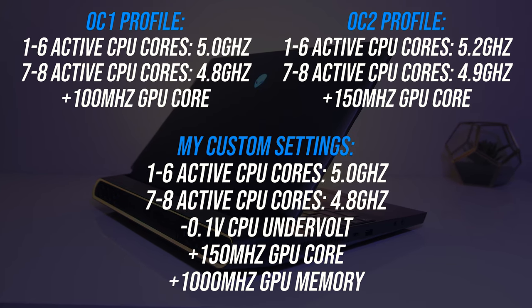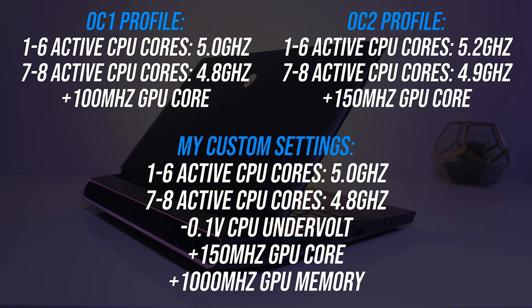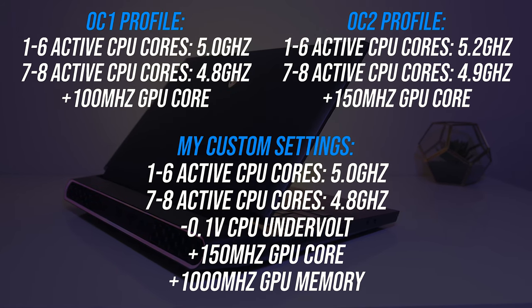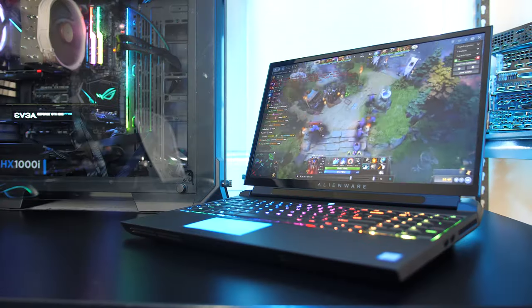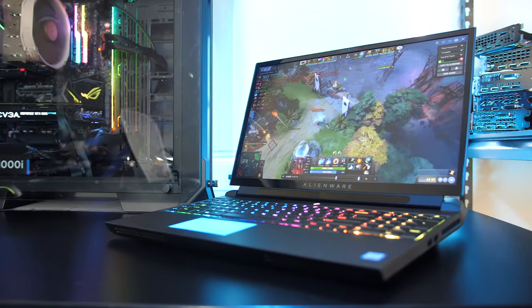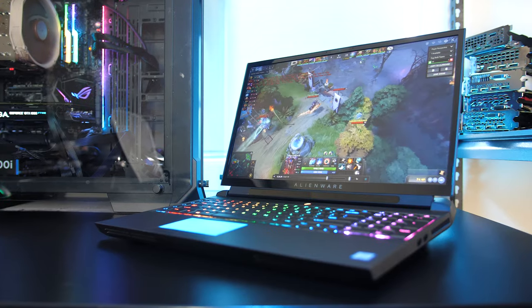By default the 51M offers two levels of overclock profiles. As this honestly is an enthusiast grade machine, I've used a combination of the two along with a CPU undervolt that was not being applied by default to boost performance. We're only covering gaming performance here, so if you're new to the channel you'll want to get subscribed for the thermal testing and full review.